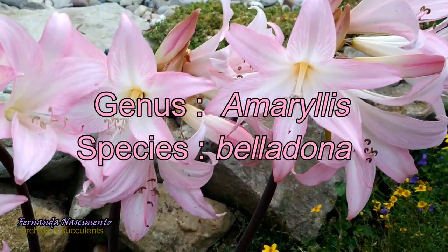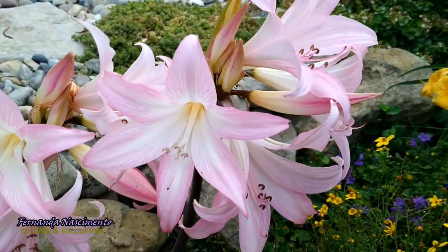The scientific name of this plant here is Amaryllis belladonna, which means she is included in the genus Amaryllis and that Belladonna is the name given to the species.